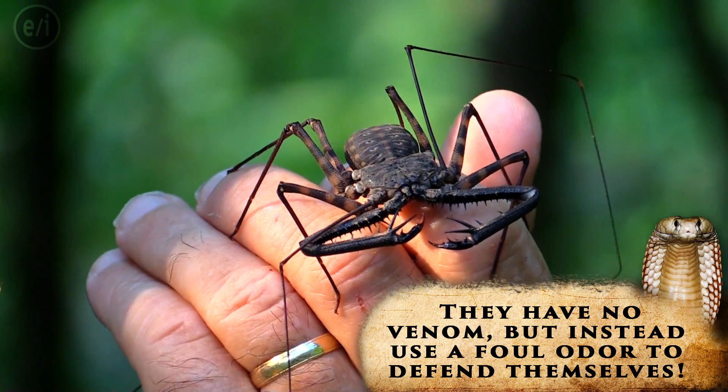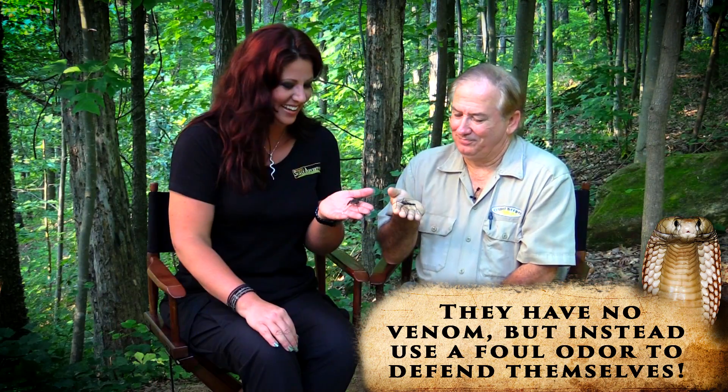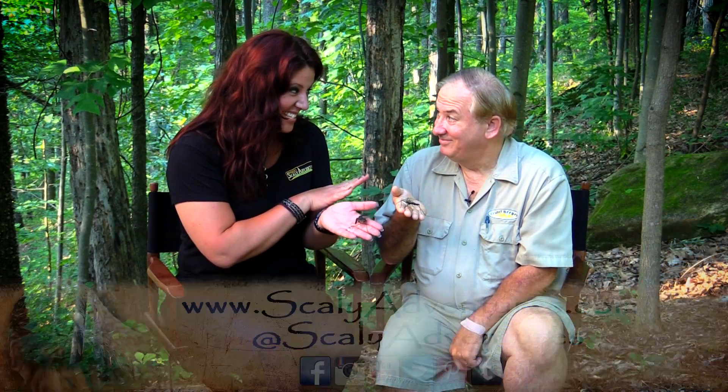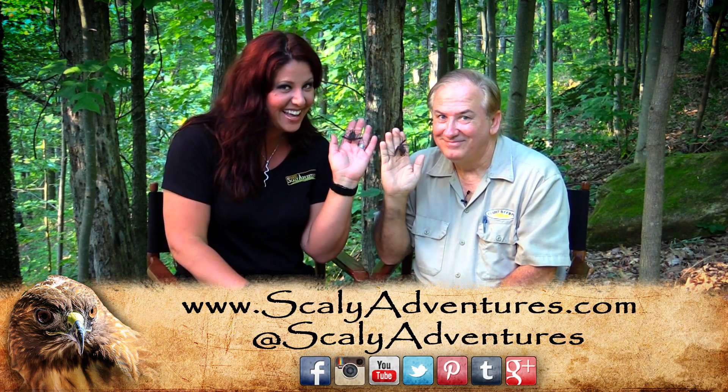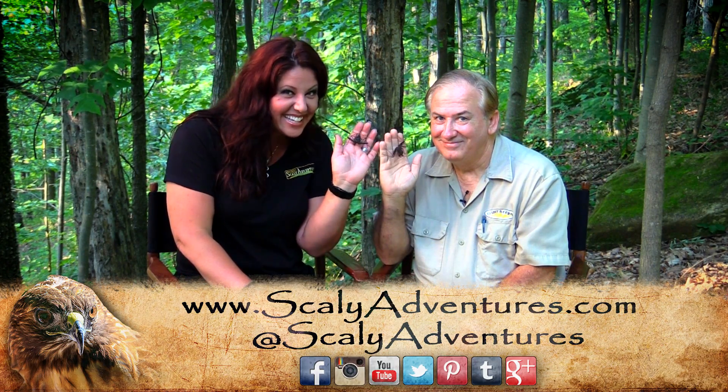And I'm kind of hoping this one that I have here is gravid. Oh, my goodness! Well, these are very interesting creatures. You guys can see more really cool educational videos like these at scalyadventures.com. See you later.